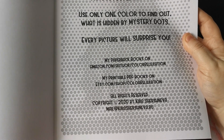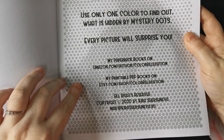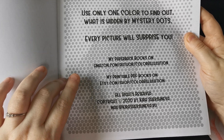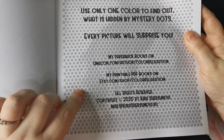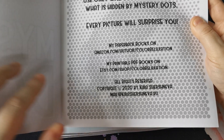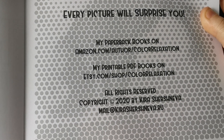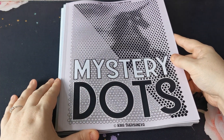If you want to check out her books, the printable PDF books are available on Etsy.com forward slash shop forward slash colour relaxation. I will hold that up — if you want to pause and screenshot that, you have the information there. So that is the mystery dots book.